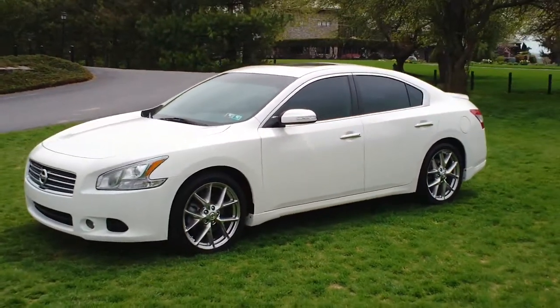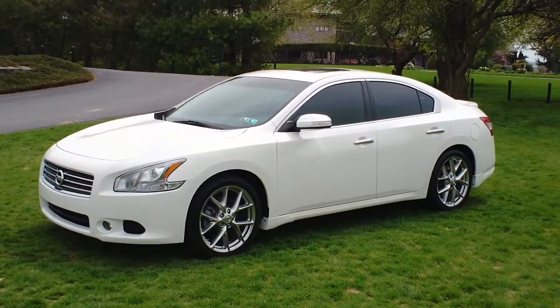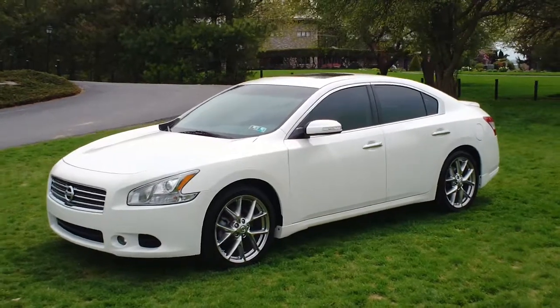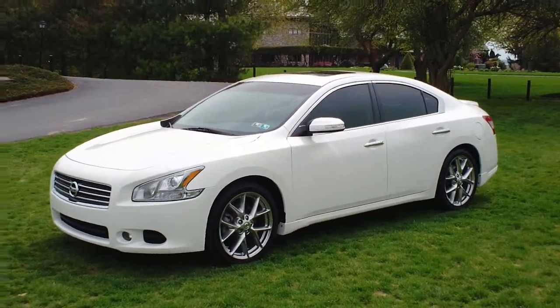If you have any questions about this car or any of the other cars we have here on the lot, feel free to check us out on the web at www.twinpineautogroup.com. Thanks for watching.